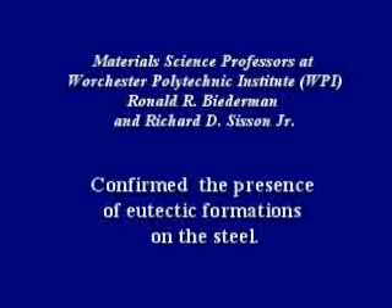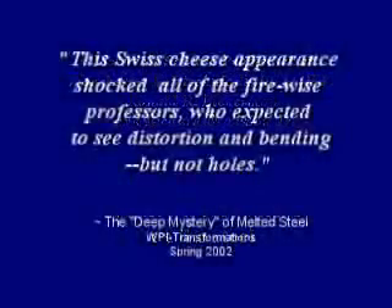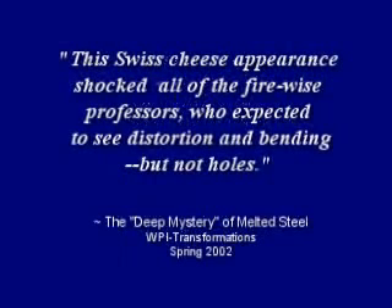Professors Biedermann and Sisson of Worcester Polytech confirmed the presence of eutectic formations on the steel. The Swiss cheese appearance shocked all of the Firewise professors, who expected to see distortion and bending, but not holes. And the New York Times called these findings perhaps the deepest mystery uncovered in the investigation.